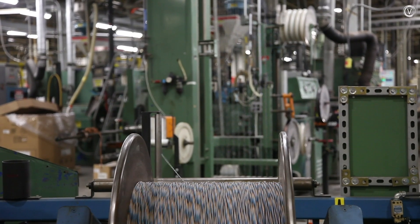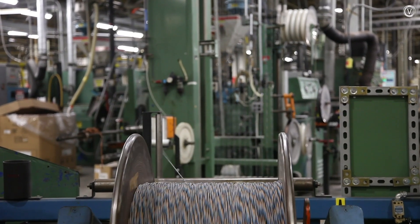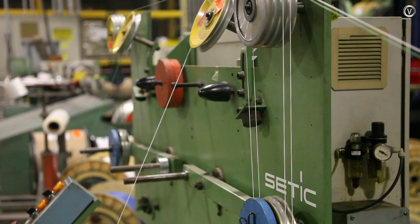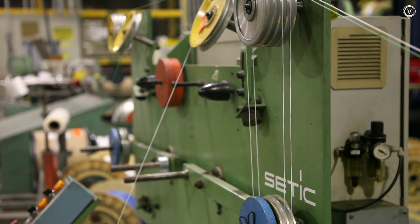You really don't think too much about what makes things work. How does power get from one point to another point? How do signals get from one point to another? When you push that button or turn the key in your car, how does all that happen? Fortunately for us, all of that happens because you need wire.